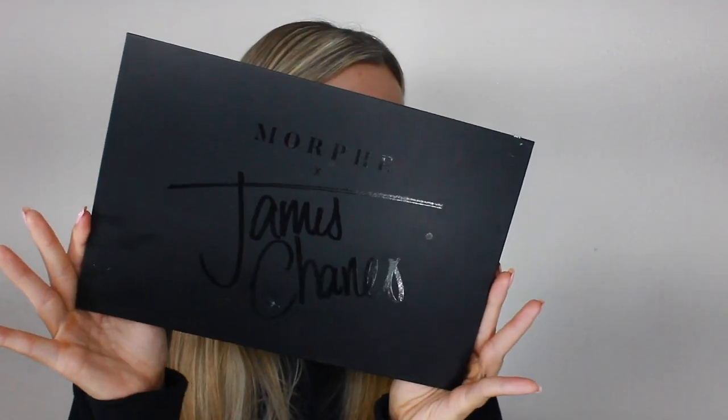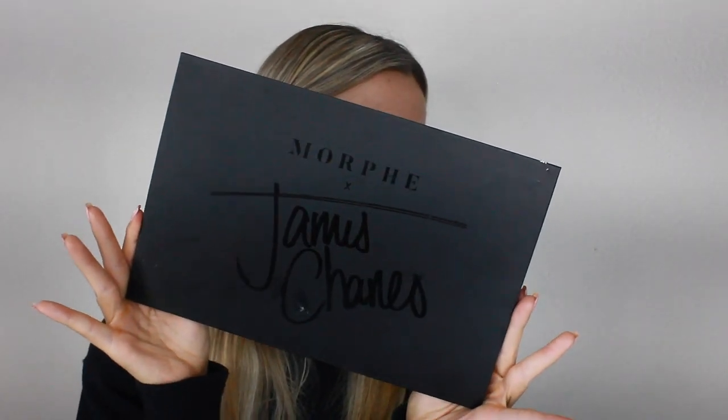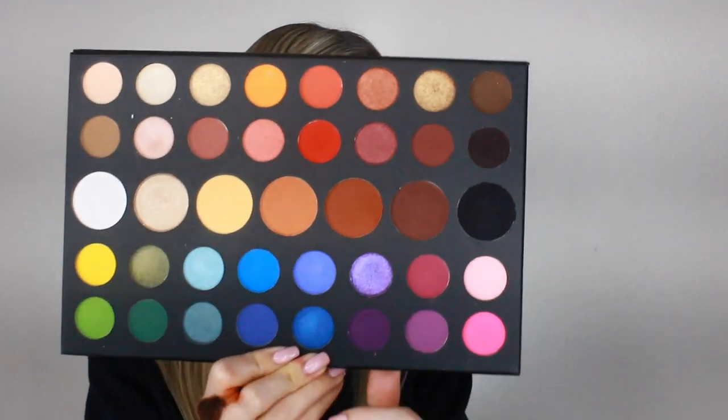For eyeshadow today, I'm going to be using the James Charles Morphe palette. I'm going to be recreating a makeup look that Atlee did — she did this blue eyeshadow look and I thought she looked super sexy. I really liked the way it looked on her so I wanted to try it on myself. This look is inspired by her. I think she recommended using a color in this palette as a dupe for the eyeshadow she used.